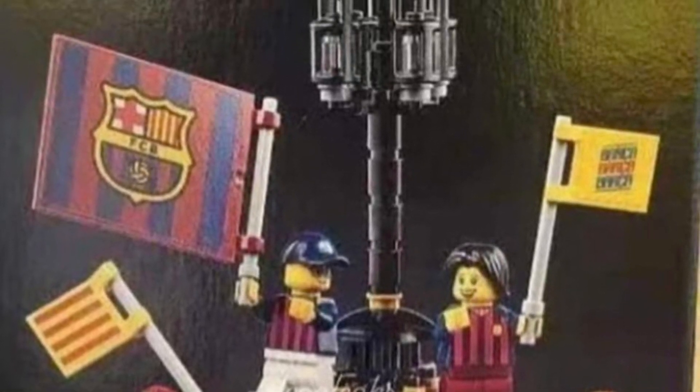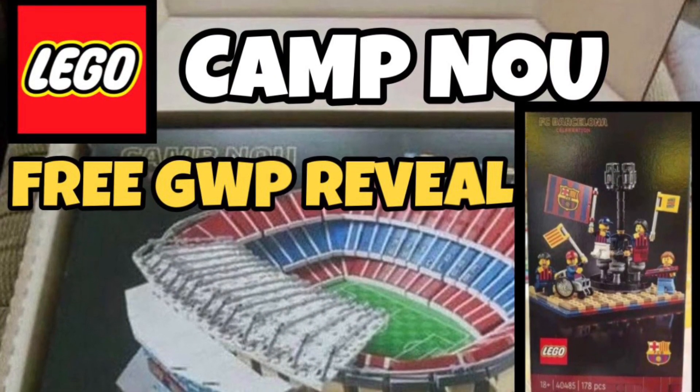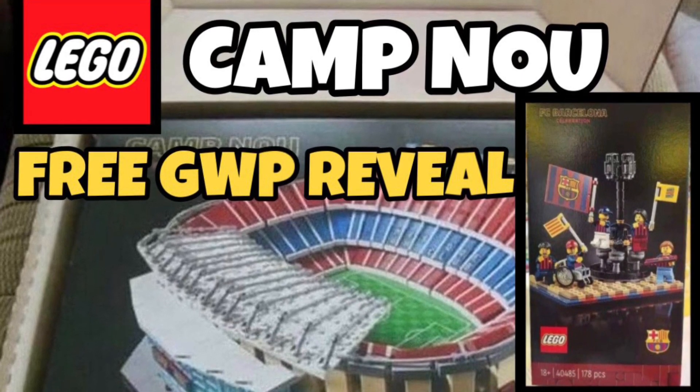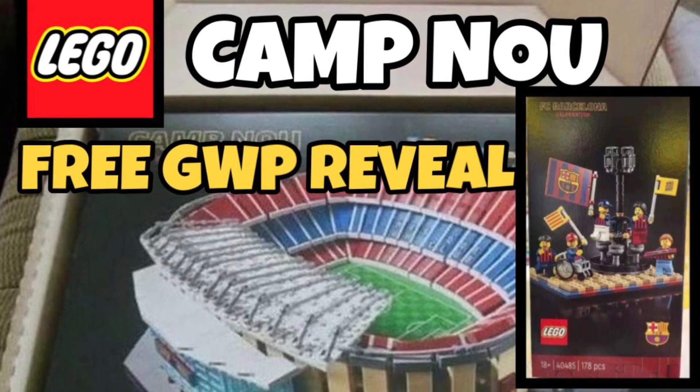I think it's overall really good, and I want to hear what you have to say in the comments below. That's going to cover today's small news video. I'm really stoked for this GWP — I think it's a good one, and it's definitely on my radar for September when it releases. If you enjoyed today's video, give it a thumbs up and don't forget to subscribe.